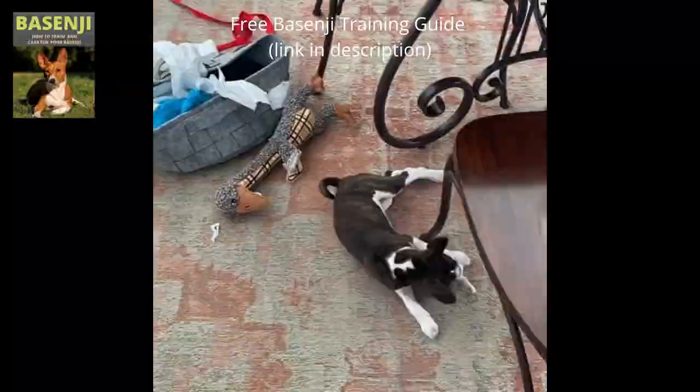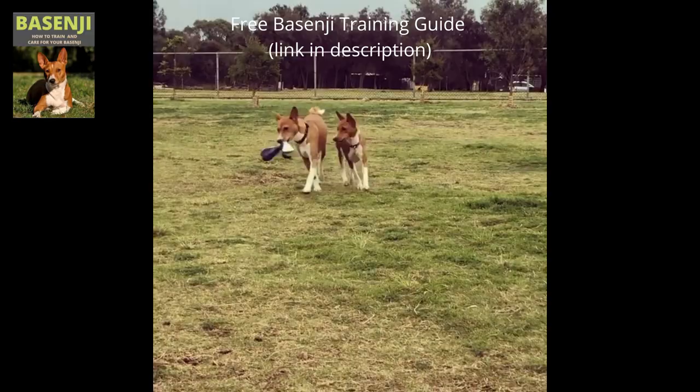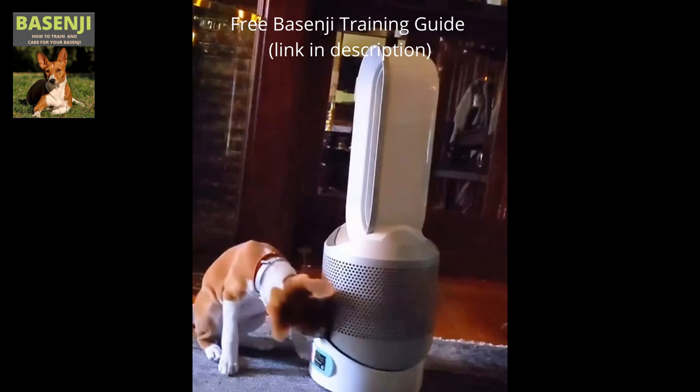Basenjis despise being outside in the cold and rain. They have a strong prey drive and aren't particularly fond of cats. Allowing your Basenji to run free without a leash is never a good idea. They have a high wanderlust potential, meaning they have a strong desire to travel around the world. These perceptive dogs may also appear reserved around strangers. When going out at night, Basenji dogs can be very nervous. They have a strong proclivity for nipping, chewing, playing, biting, or injuring people. It's not the most attractive dog breed for an office setting.